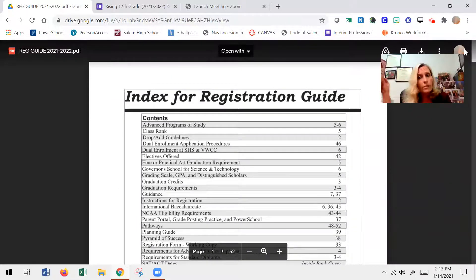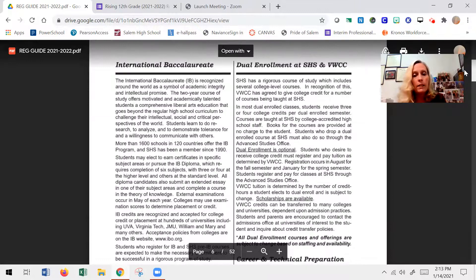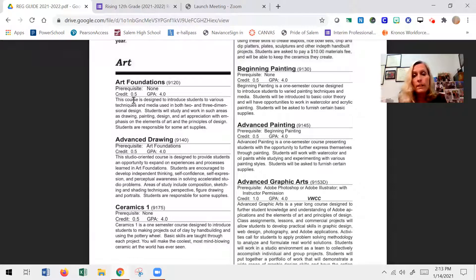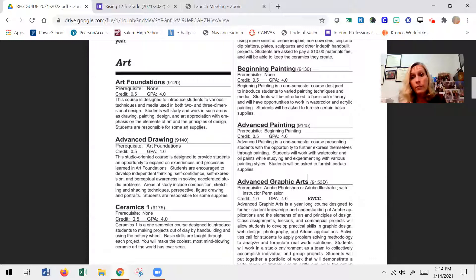The online version has the same contents — it's just missing the really cool cover. Otherwise, everything else is the same. It's going to give you a lot of good information at the beginning: different diplomas, course descriptions of everything offered at Salem High School, whether it's a semester class with a 0.5 or a full year class with a 1.0, whether there's a prerequisite, whether the course is weighted, whether it's offered for dual enrollment, and a course description.